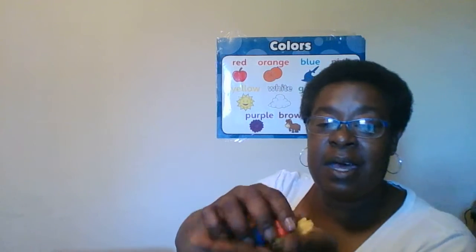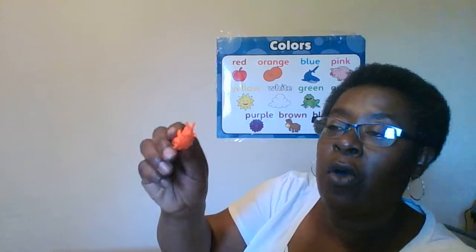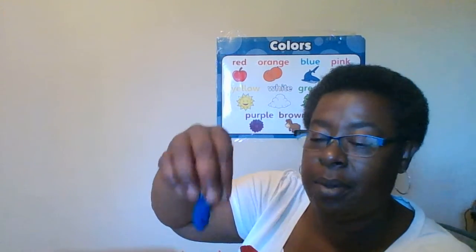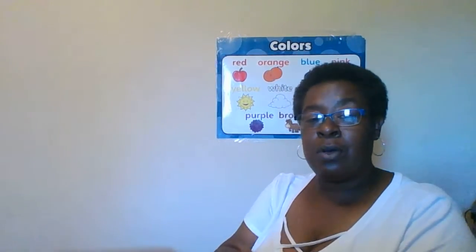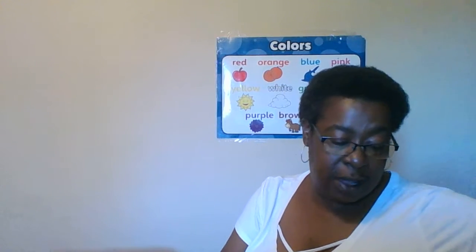Miss Cece has lots of little crickets. Here I have orange, yellow, blue, and red. All of those are crickets. Crickets make beautiful sounds in the night.